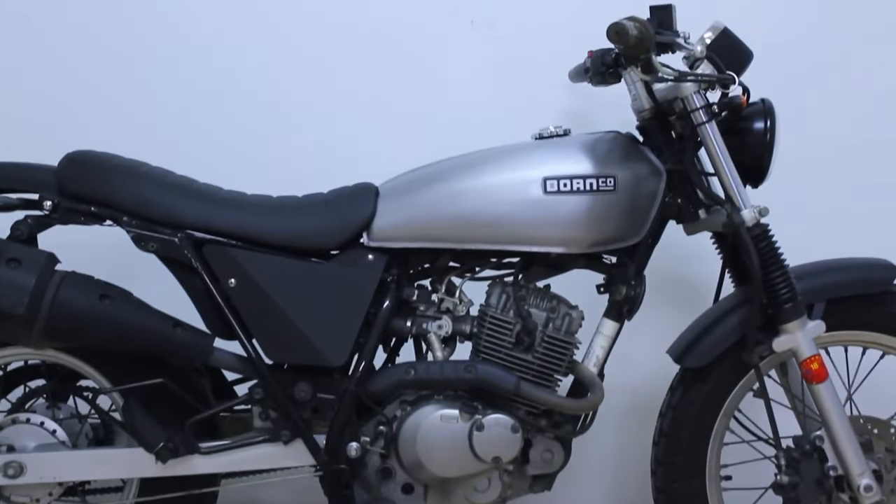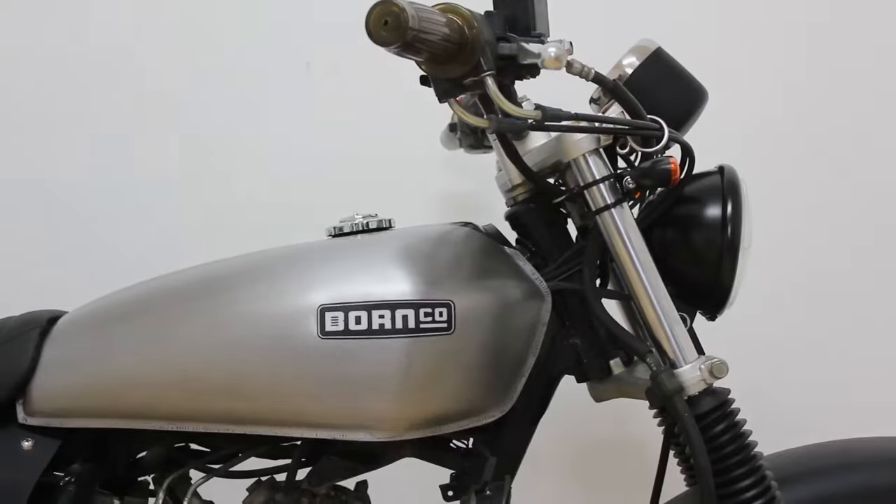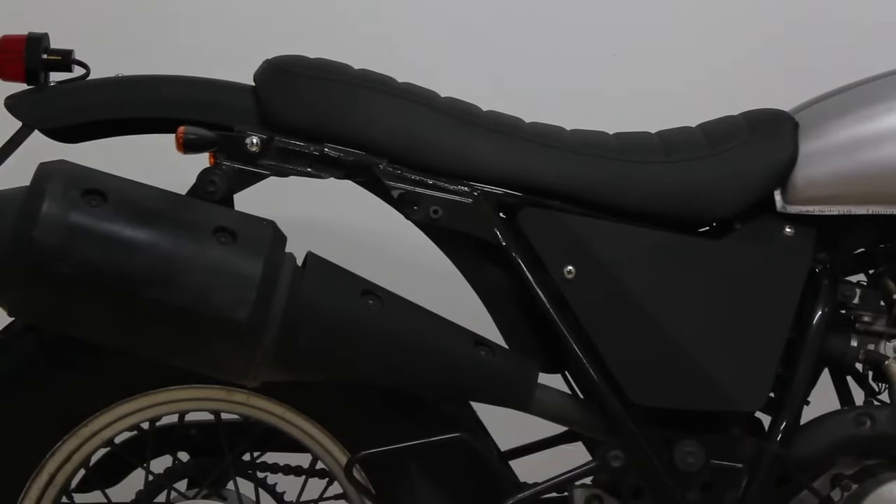fenders, handlebars, and more, providing the tools to assemble your unique Suzuki RV 125 with ease.